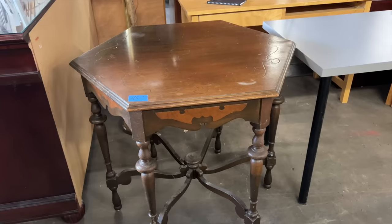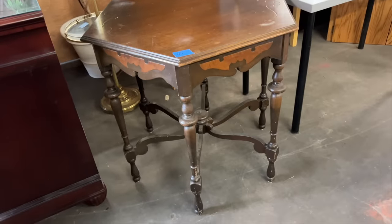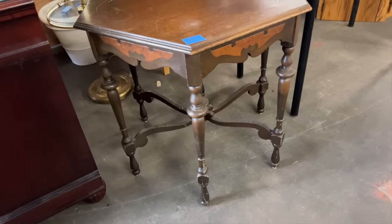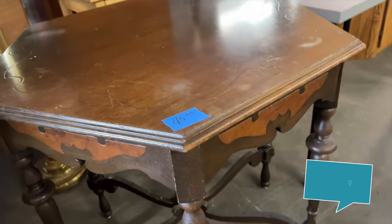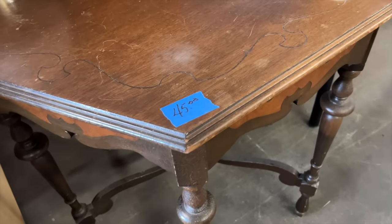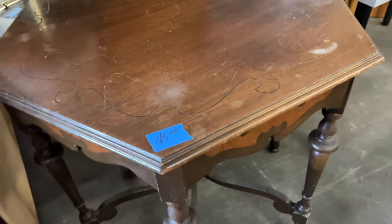I also think this antique table would work really well with my style. I don't typically pick up pieces quite like this but I think I could make it work. They've got $45 on it and a quick Google search shows it could be valued at at least $100. It needs a little wood oil but I think it's going to style up really nice at the flea market.